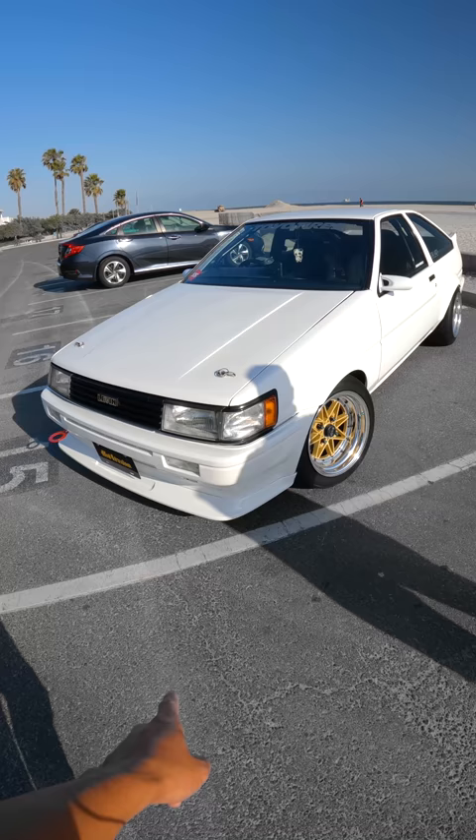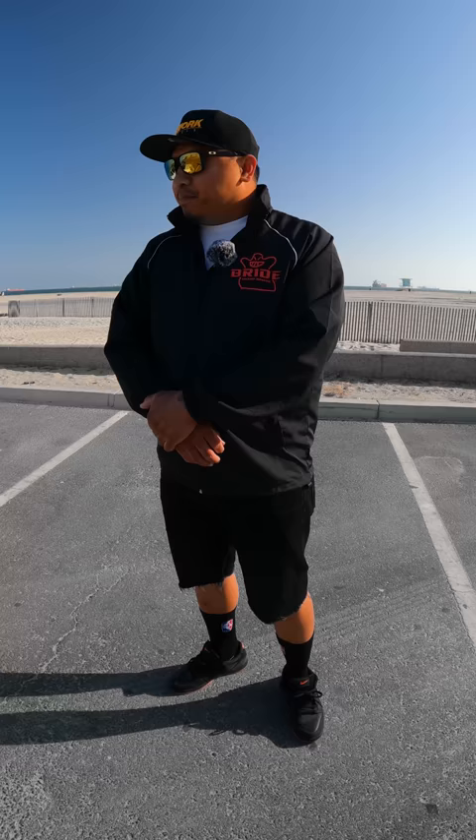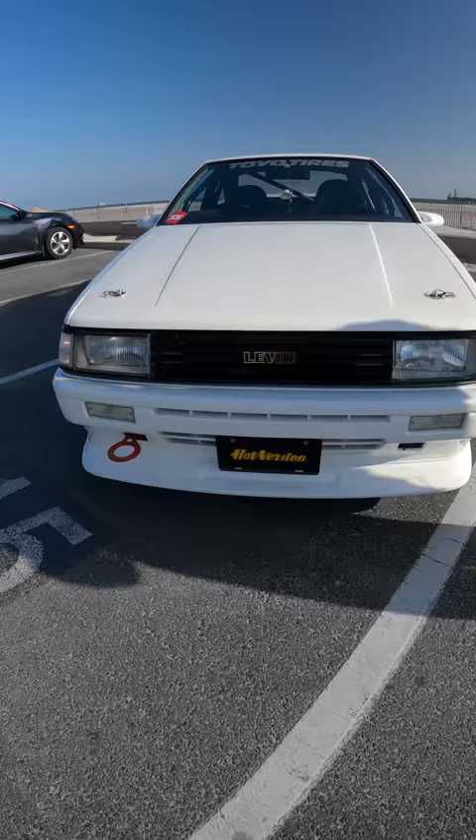What's the biggest difference between the AE111 and your typical AE86? The biggest difference is obviously the pop-up lights. But as far as power and weight, everything's the same. It's just basically the fascia that's different.